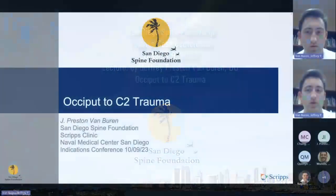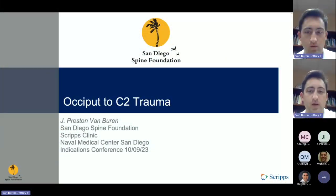My name is Preston Van Beren. I'm the Navy PGY-4, currently on rotation. I will be presenting on occipitocervical trauma.